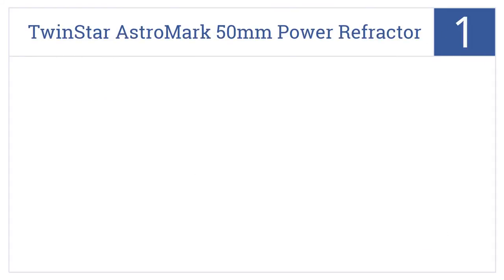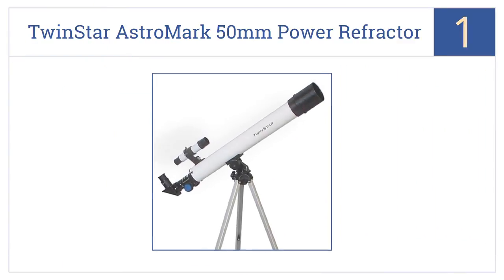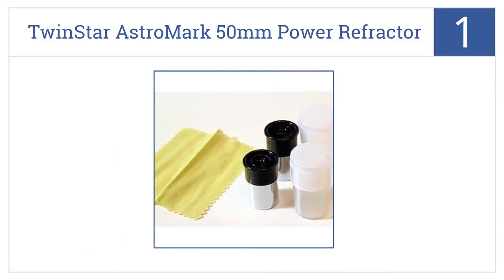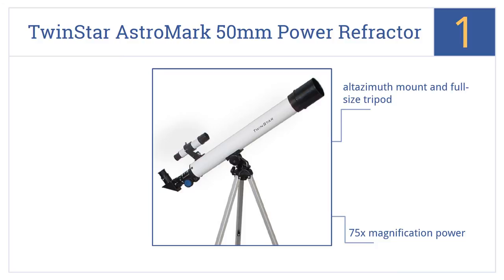And coming in at number 1 on our list, the TwinStar Astromark 50mm Power Refractor Telescope is a great choice for young astronomers or amateur adults. Its price tag isn't astronomical, but it's a powerful tool. It features an altazimuth mount and full-size tripod, and 75 times magnification power. Out-of-the-box setup takes just 5 minutes.